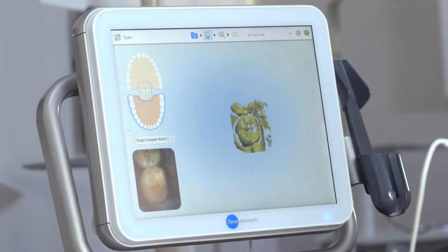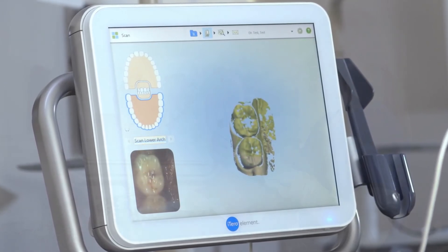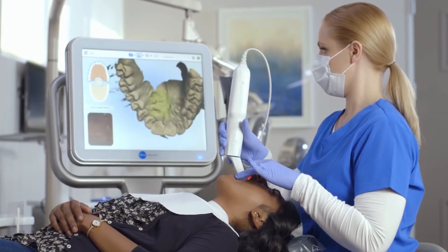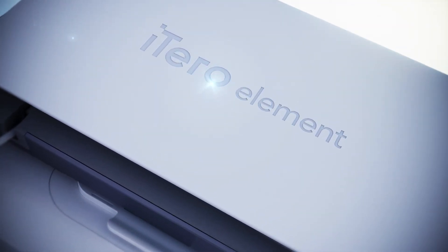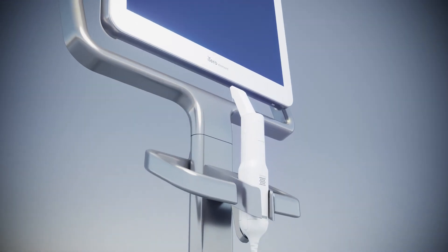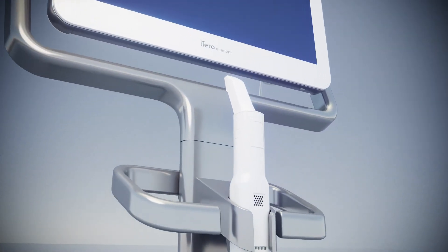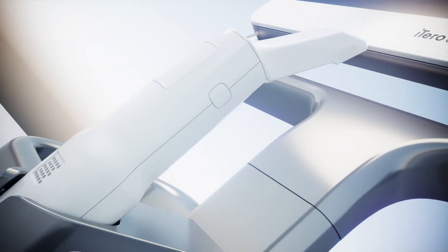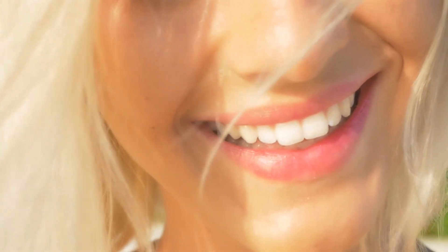Digital scanning also takes less time than traditional impressions without the poor taste or discomfort of metal or plastic trays, putty, or goo. Our patients and other dental professionals embrace iTero Element scanners because they're non-invasive, convenient, and comfortable. To experience our iTero Element scanner or to see your future after-smile, schedule an appointment with us today.